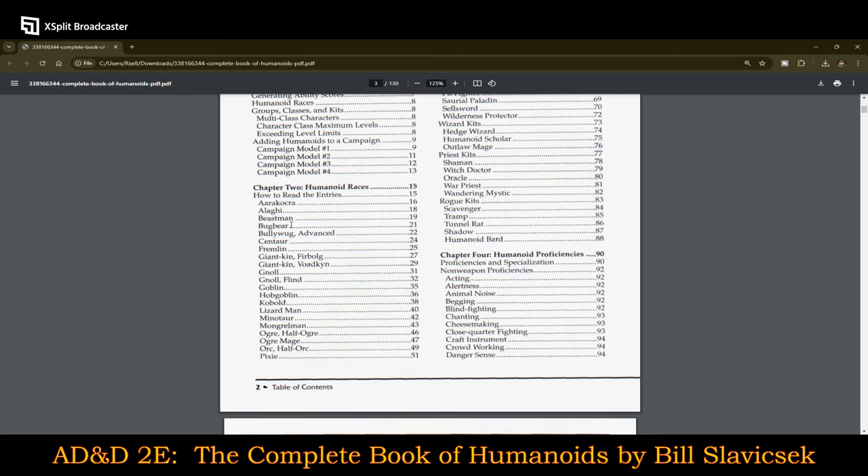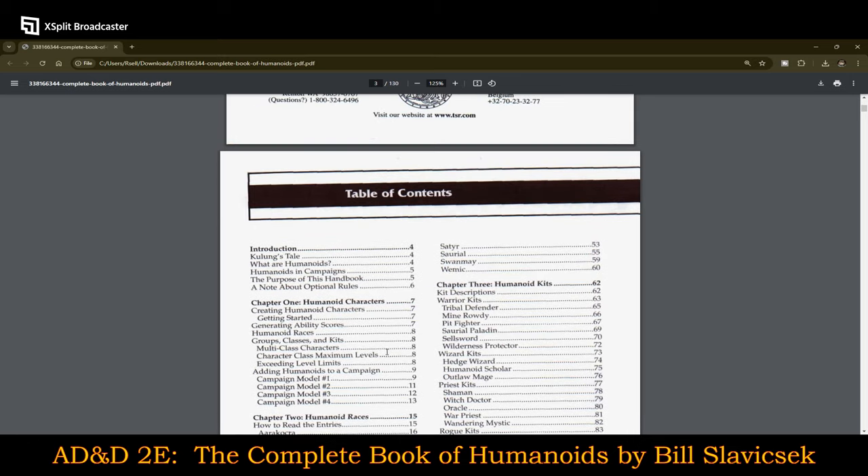You can see it has the Aarakocra, Allergy, Beastmen, Bugbears, Bullywugs, Centaurs, Fremlin, Giant Kin, Firbolg, Vodkin, Gnolls, Finned Gnolls — which are actually kind of interesting — Goblins, Hobgoblins, Kobolds, Lizardmen, Minotaurs, Mongrelmen, Ogres and Half Ogres, Ogre Magi, Orcs and Half Orcs, Pixie, Satyr, Suriel, Swan Maids, and Wemmicks.